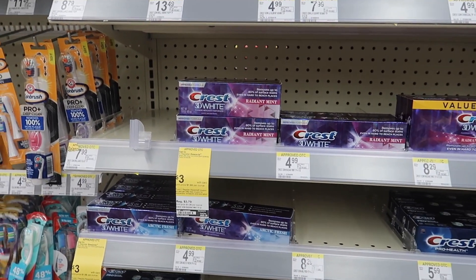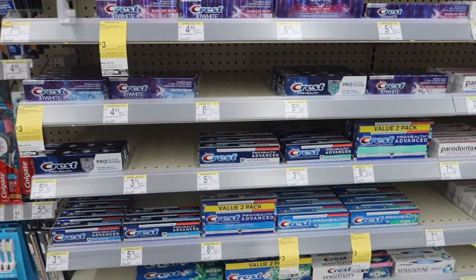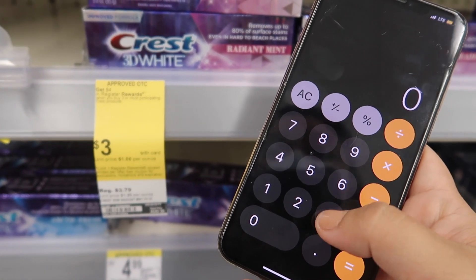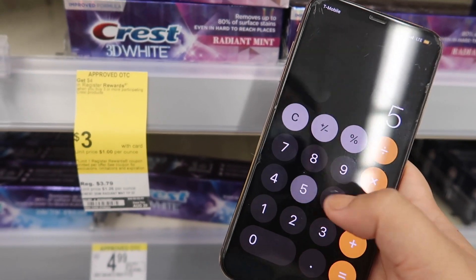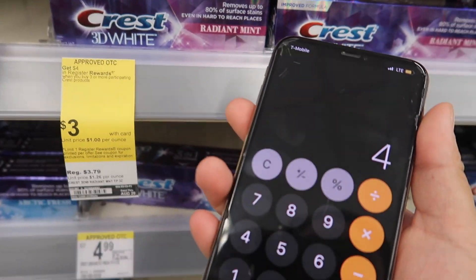We also have a deal on Crest toothpaste. These are on sale for $3 and there is a $5 off three digital coupon. They have a few different varieties. Doing the math: we buy three toothpastes at $3 each, so that's $9, minus the $5 off three digital coupon — we pay $4 and then get back a $4 register reward, making it completely free.